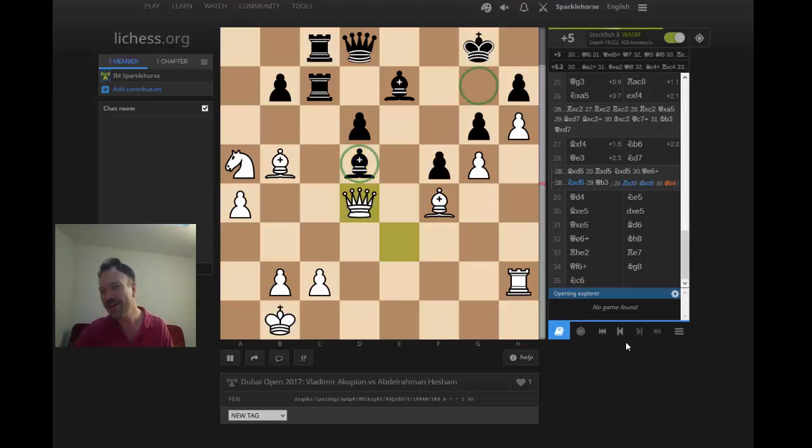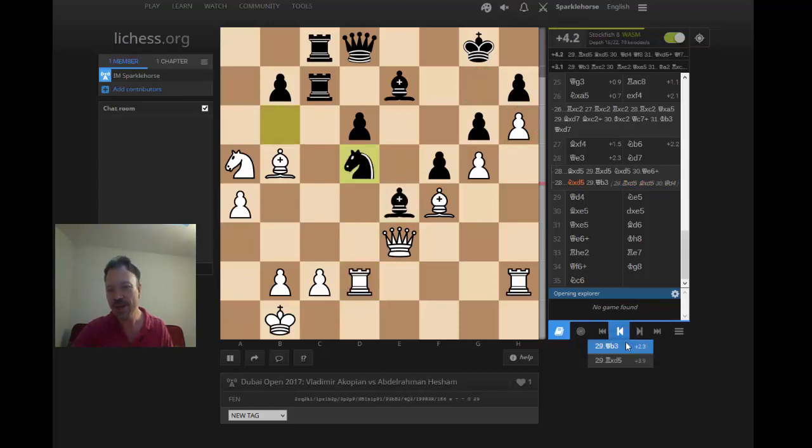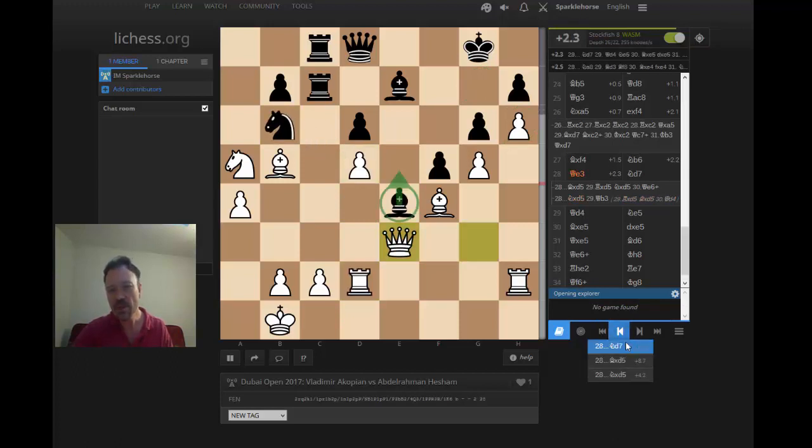A double attack — threatening d5 and threatening mate on g7. The pawn on h6 — Vladimir Akopian knows — coming in handy finally. I liked h6, but I was a little skeptical of whether he played it at the right moment. In retrospect it looks good, but black had the chance to liquidate. So after Qe3, it's over.